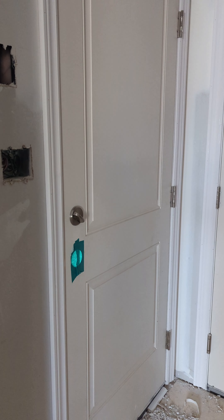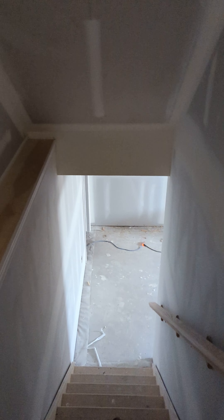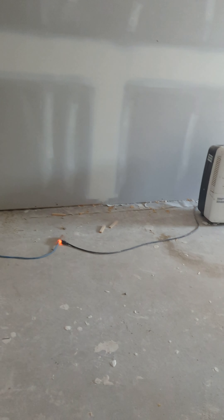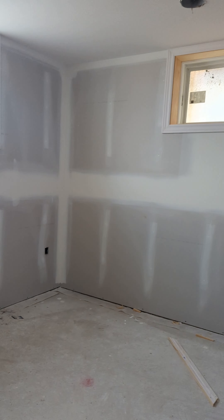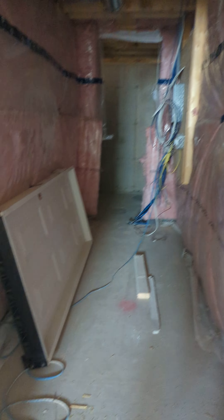This is where the bathroom is going to go. This is the side entrance for the basement, and it will be a finished basement. Nice rec room, bedroom, bathroom — that would be the laundry room, like a storage room. More storage and a cold room.